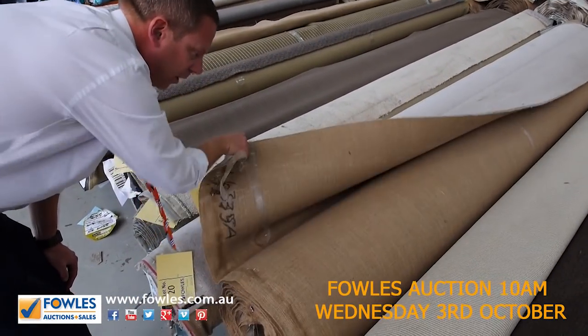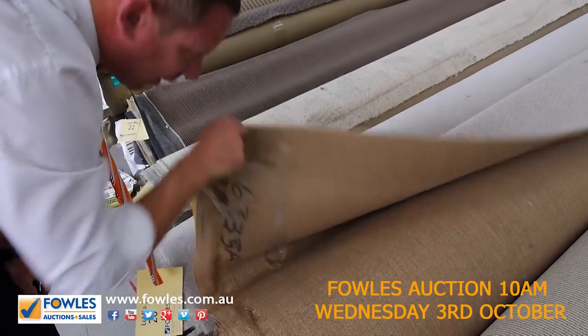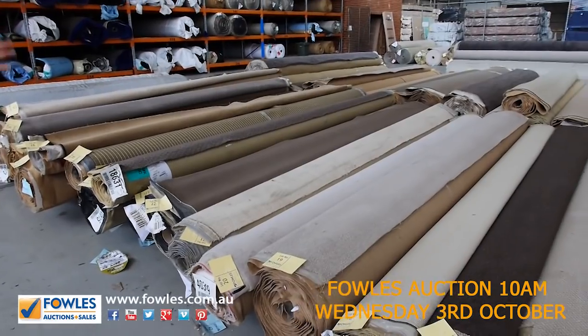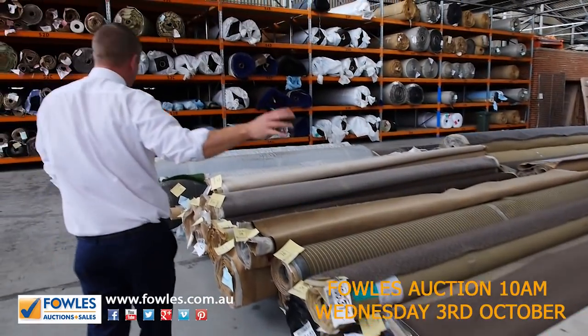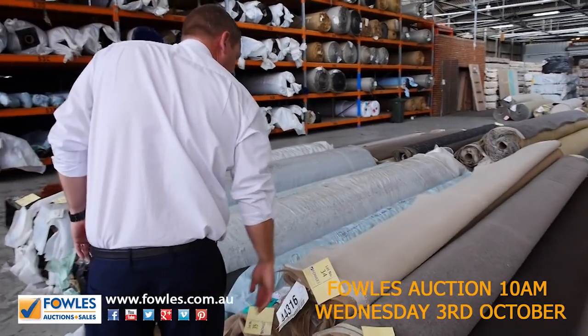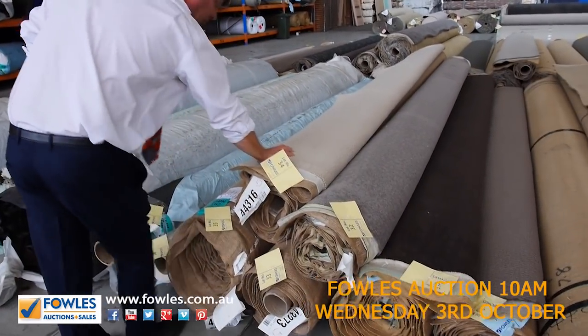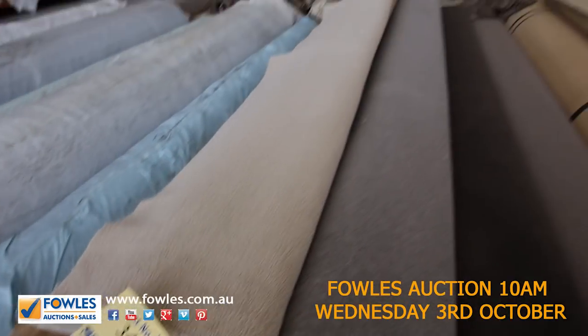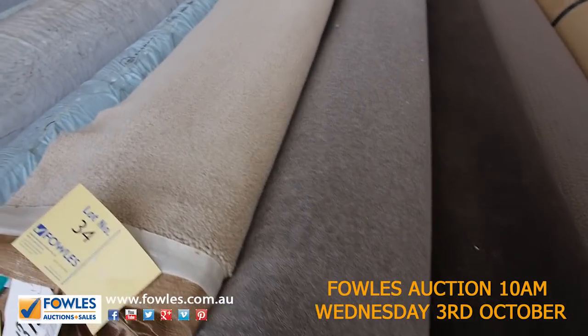There's another nice piece of pure wool twist pile — lot number 19. It looks like 11.6 meters, so you're going to get three good sized bedrooms out of that. Nice looking carpet again, a couple of hundred bucks a meter in the shops. We'll start it at $25 per lineal meter. In through here there's some more wool carpet — lots 33, 34, 35 — that's a nice looking carpet as well, pure wool again.